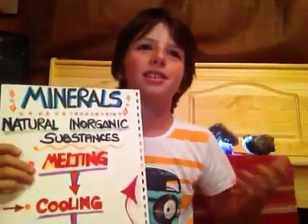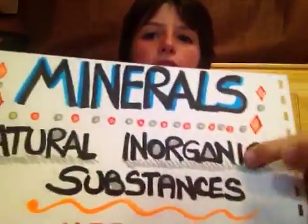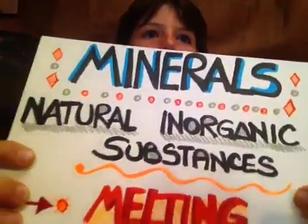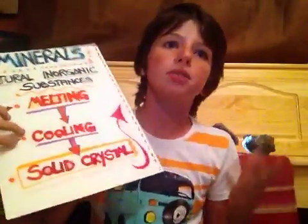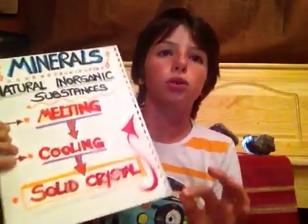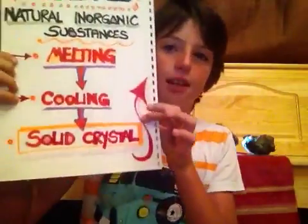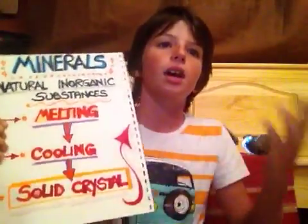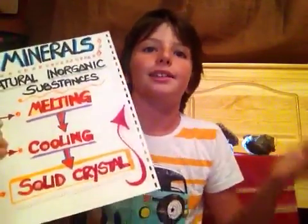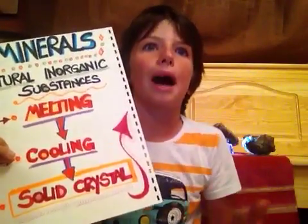What are minerals? Minerals are natural inorganic substances and minerals form because of the melting and cooling of magma into a solid crystal. Mineral crystals are so small that they can only be seen with a microscope.